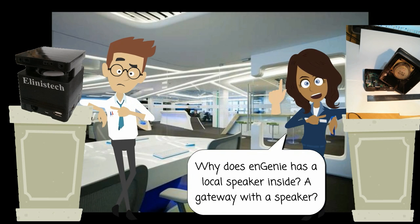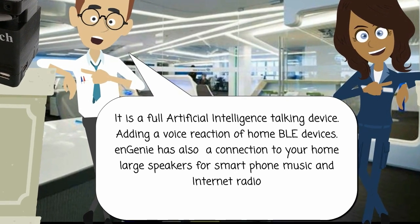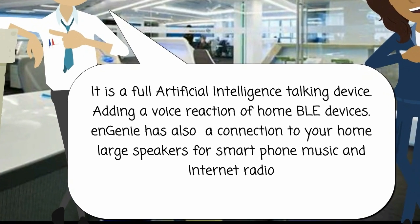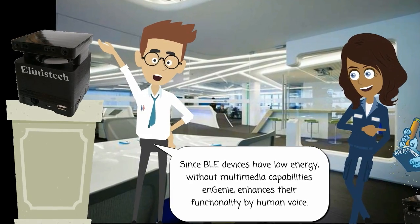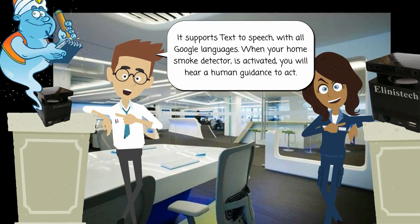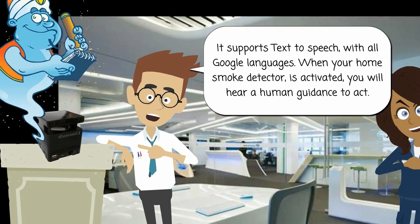Why does Ngini have a local speaker inside? A gateway with a speaker? It is a full artificial intelligence talking device, adding voice interaction for home BLE devices. Ngini also has a connection to your home's large speakers for smartphone music, since BLE devices have low energy without multimedia capabilities. Ngini enhances their functionality by human voice. It supports text-to-speech with all Google languages. When your home smoke detector is activated, you will hear human guidance on how to act.